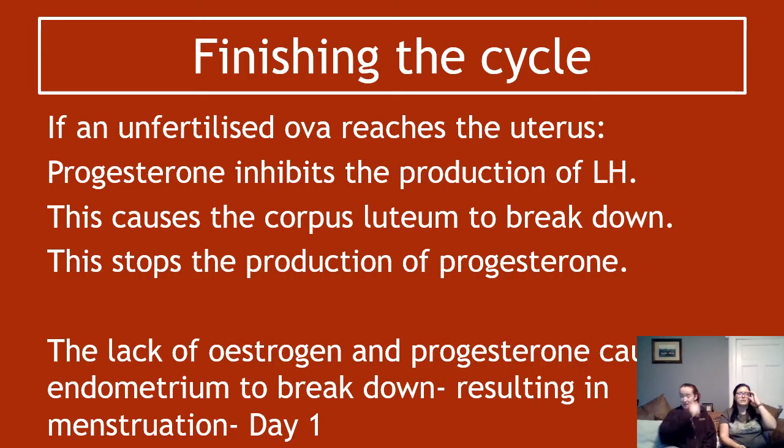At the end of the cycle, if the ovum is unfertilized — it's travelled along, not met a sperm, not become fertilized — it eventually reaches the uterus before leaving the body. Progesterone will inhibit the production of LH, which causes the corpus luteum to break down and stops the production of progesterone. The lack of estrogen and progesterone causes the endometrial layer to break down, and that is essentially a period — menstruation.